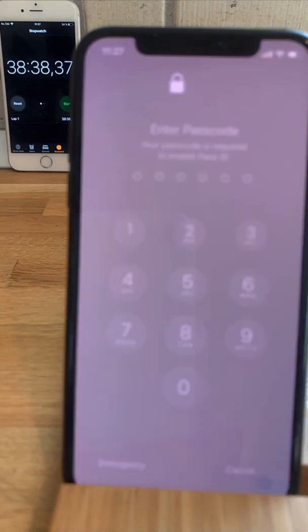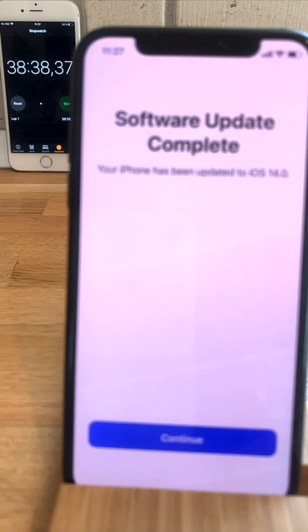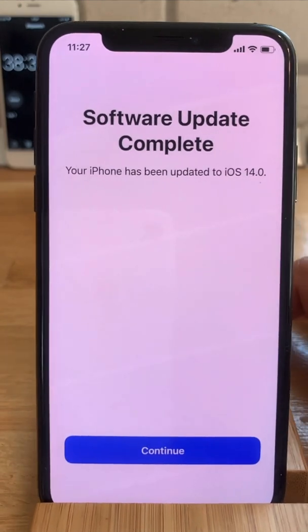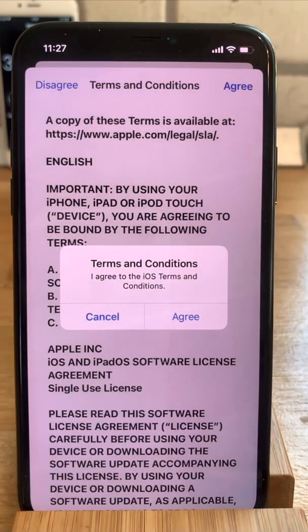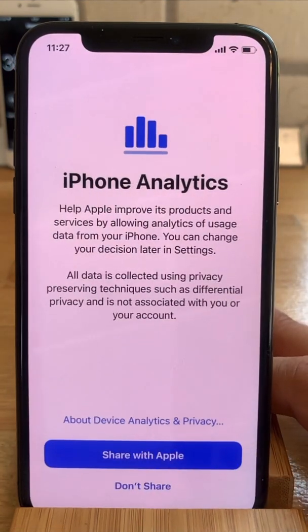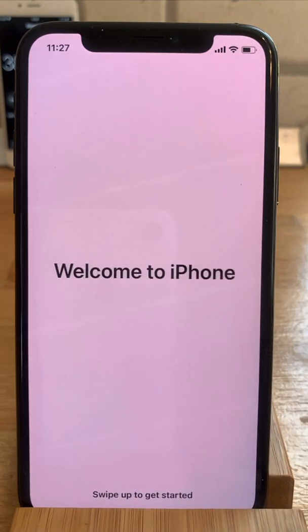I have to enter my passcode and I'm informed that the software update is complete and my iPhone has updated to iOS 14. I agree to the terms — one more time — and I'm asked if I want to share my iPhone analytics. I don't want to share them. Swipe up to get started.